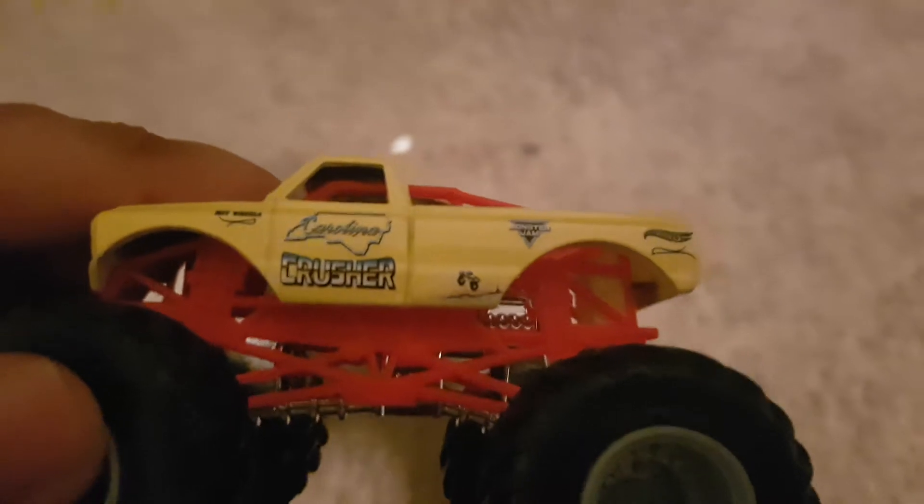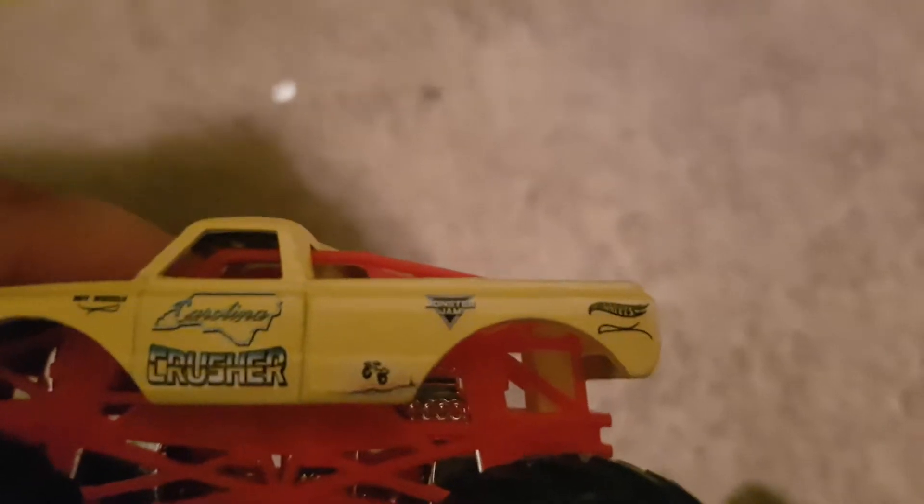Beautiful truck, I love the way this thing turned out. I'll do die-cast reviews maybe on those. I also got a $50 gift card for Walmart because I live in Canada.